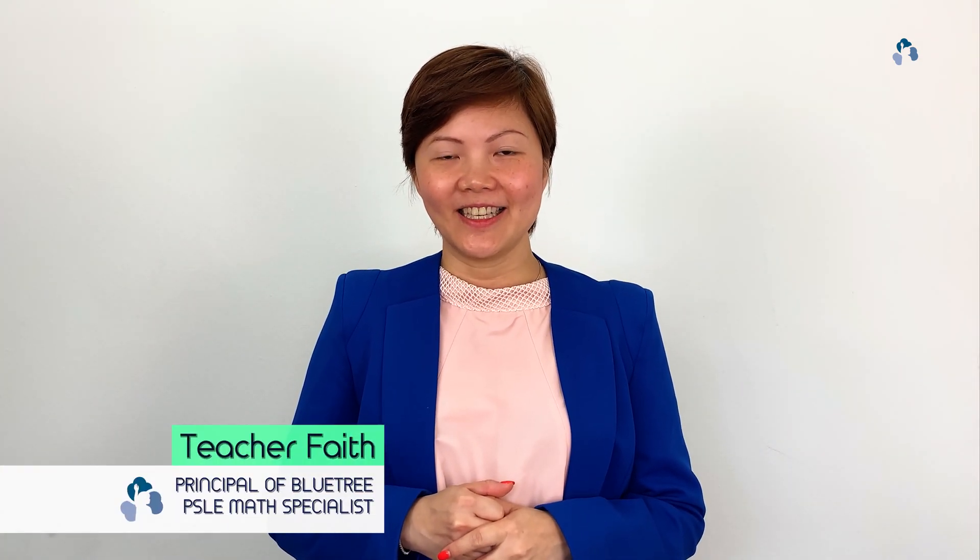Hi everyone, I'm Teacher Faye from Blue Tree Education Learning Centre. Today I'm going to share with you a math approach that helps you to solve problem sums using the set approach. Are you ready? Let's begin.